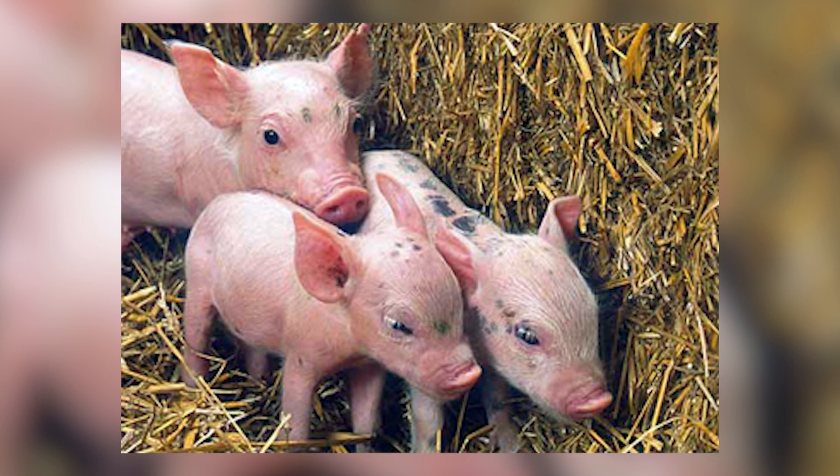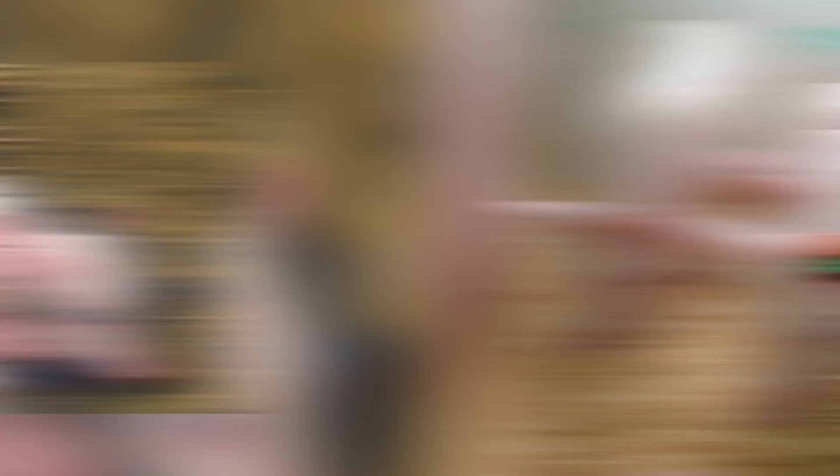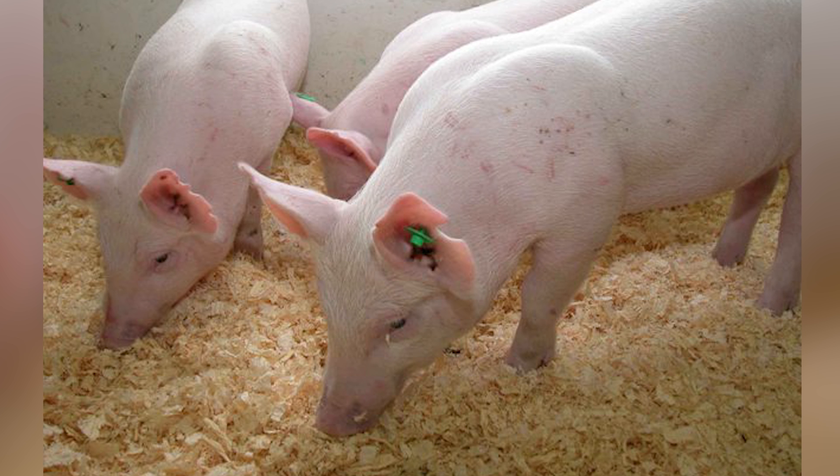In 2010, researchers at the University of Guelph created genetically engineered pigs dubbed the Enviropig. On the surface, they look just like normal pigs, but it's not about the outside — it's about what's going on inside them.